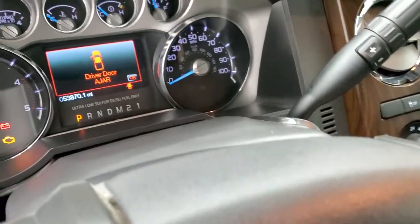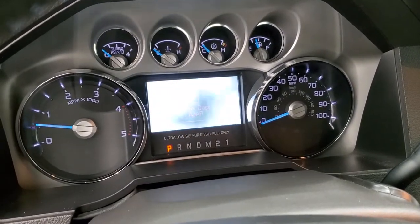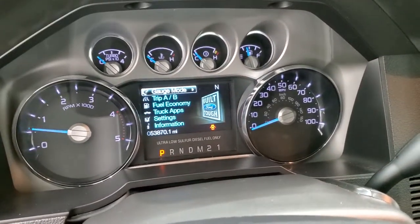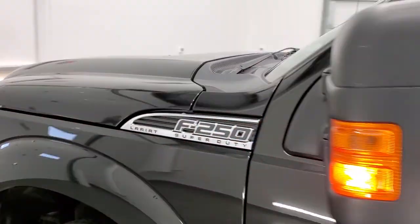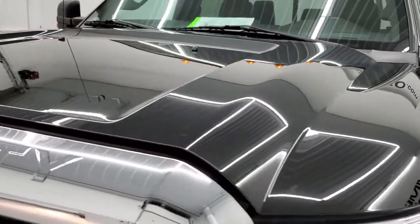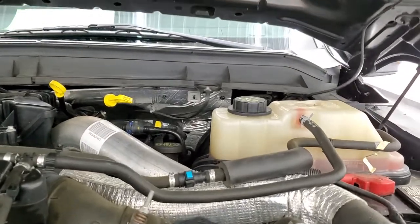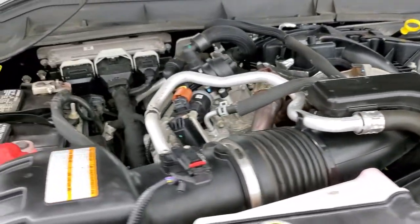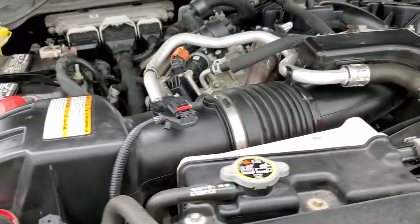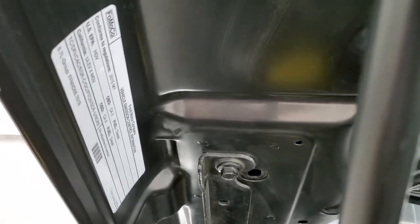We'll start it up and take a look under the hood. Starts right up — no check engine lights or anything like that. I would personally like to thank you for checking out the video today, and hopefully from this HD video you will have been able to tell just how clean this truck is all the way around, inside and out, and verify its quality and condition. Under the hood we have the 6.7-liter Power Stroke diesel. This truck has been fully safetied and inspected by our service shop — it has a fresh oil and filter change, all the fluids have been checked and topped off, and this truck is 100% ready to go.